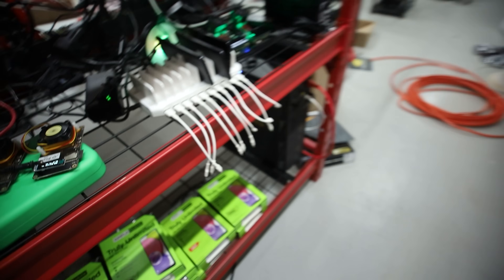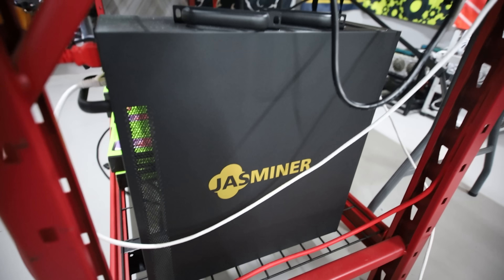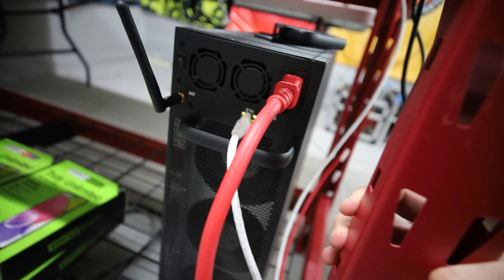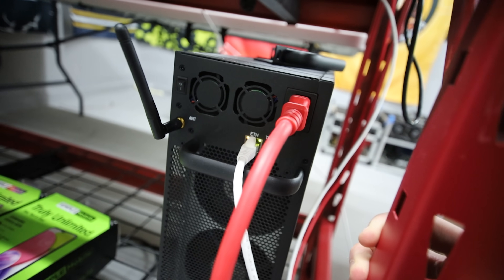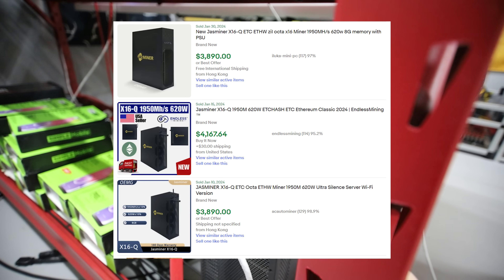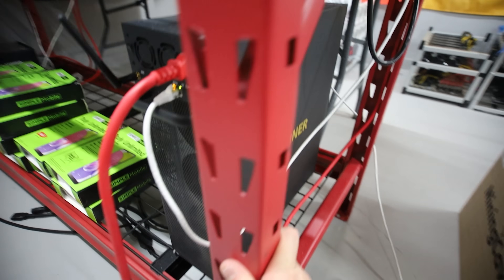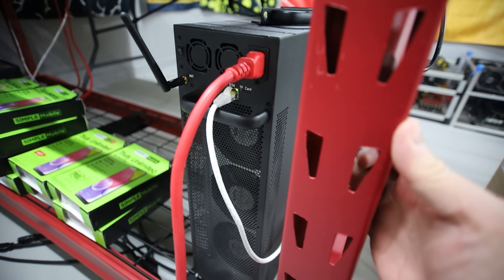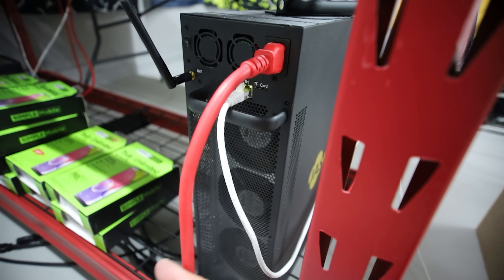Another machine I've also traded for the GPUs is the Jazzminer X16Q. You guys have seen this before — I think this goes for about $3,500 to $4,000 right now. So another ETH hash, quiet, silent ASIC miner that I've decided to trade in for the 3070s. Let me know what you guys think about this trade, along with the KS1, KS2, and the X16P.